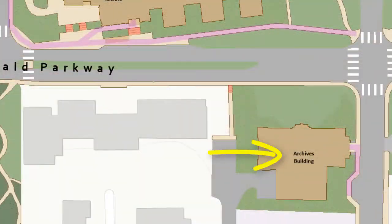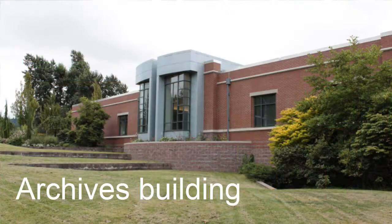In addition to Wilson and Haggard, we have one off-site building on the south end of campus, the archives building.